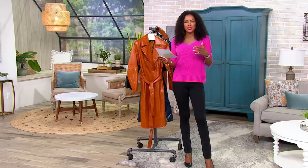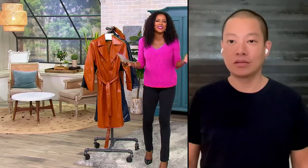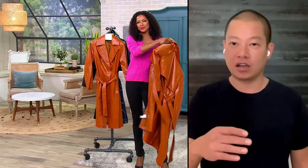Jason, this is your statement piece of the season. You've named this the Icon. Why is this jacket iconic? Well, because she is iconic — because it's based on all of my favorite Hollywood stars: Marilyn Monroe, Audrey Hepburn, Elizabeth Taylor.